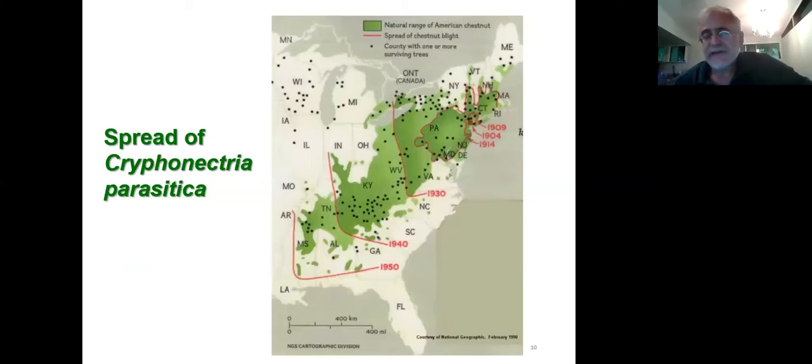The chestnut blight fungus was first observed killing trees at the Bronx Zoo in 1904 — that's the epicenter of the epidemic. But we know there were outbreaks in other places earlier than that. Scientists have looked at the genetics of the fungus and find it closely resembles the population found in Japan. The theory is it came in on nursery stock — either Chinese or Japanese chestnut — and spread to American trees. It was harmless to the imported trees, probably nobody noticed, and it was an accident. By 1950 the entire natural range of the tree was affected.